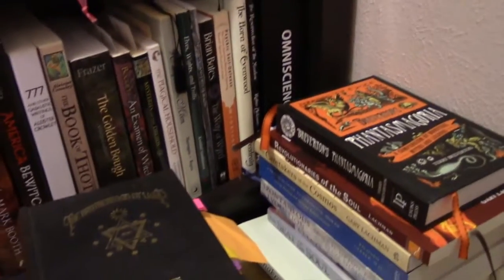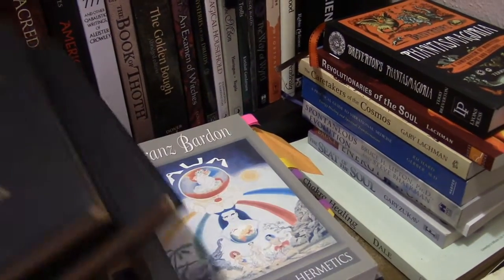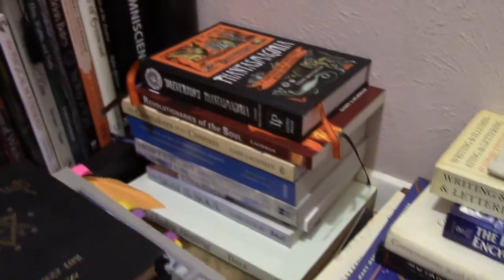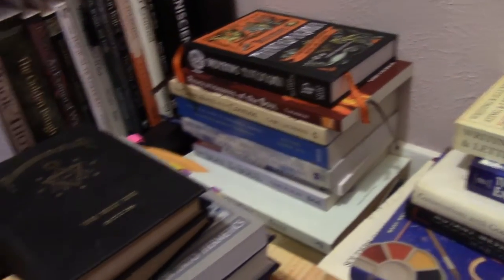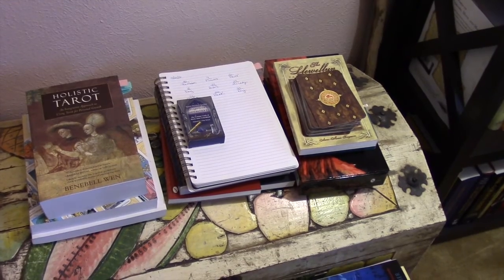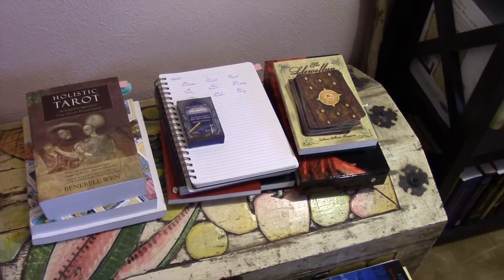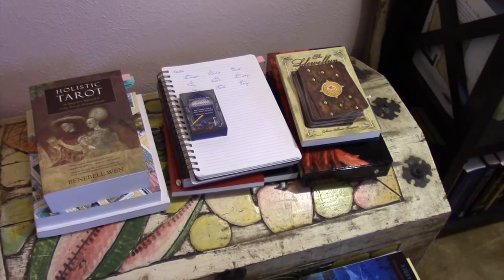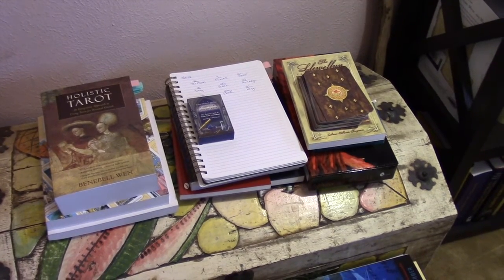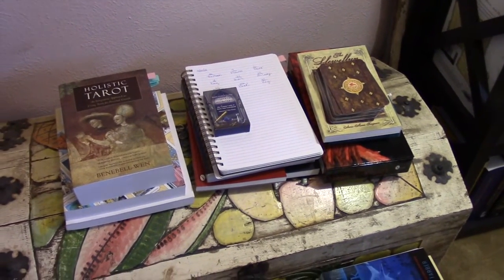I still have stacks of books that have not found a place I want to put them yet. On this trunk right now I have strictly decks and books that I want to work with regarding decks — whether it's Tarot or Lenormand. I don't have any Oracle books unless they come with a particular set. I will do a current collection of decks at a later time, but I'm not sure when I'll get to that.